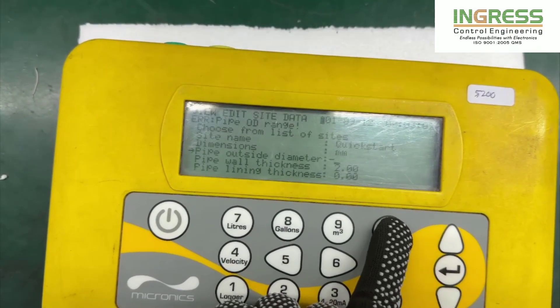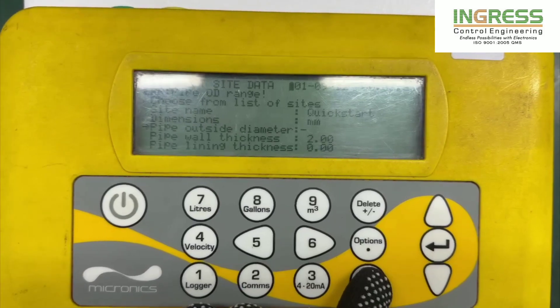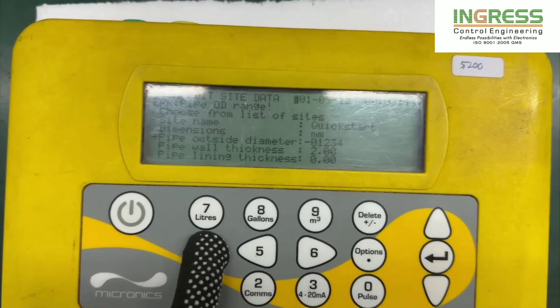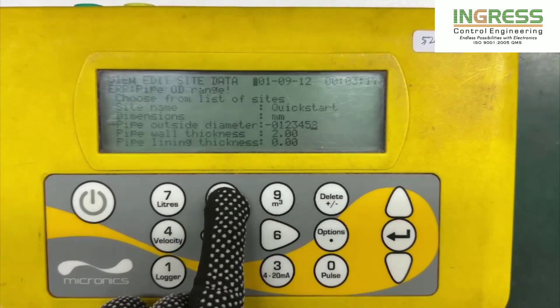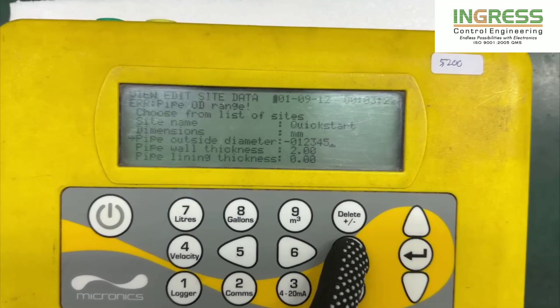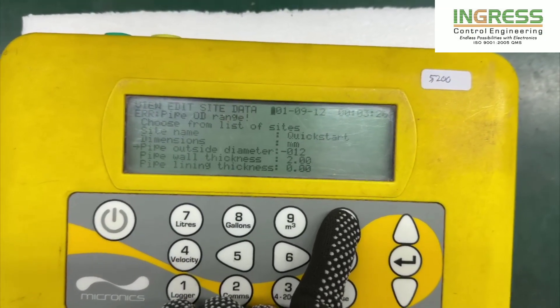Delete key. Now numbering: 0, 1, 2, 3, 4, 5, 6, 7, 8, 9, and Dot. Now again pressing Delete key.